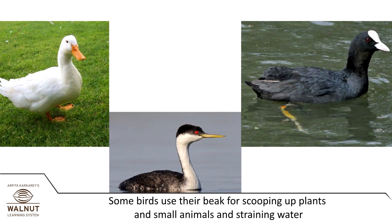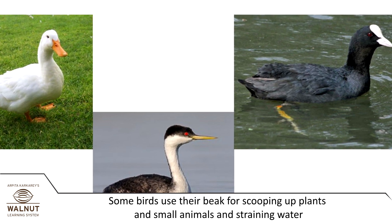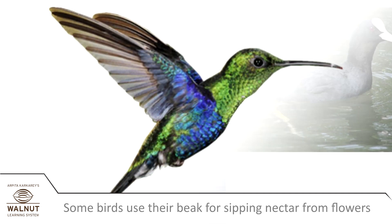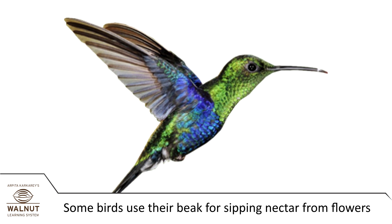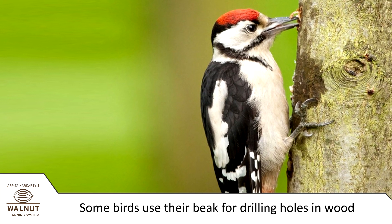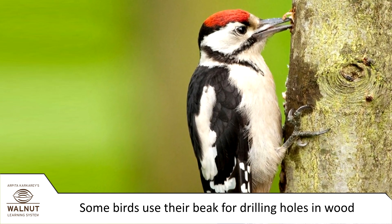Some birds have a broad beak for scooping up plants and small animals and straining water. Some birds have an eyedropper beak for sipping nectar from flowers. Some birds have a long tapered beak for drilling holes in wood.